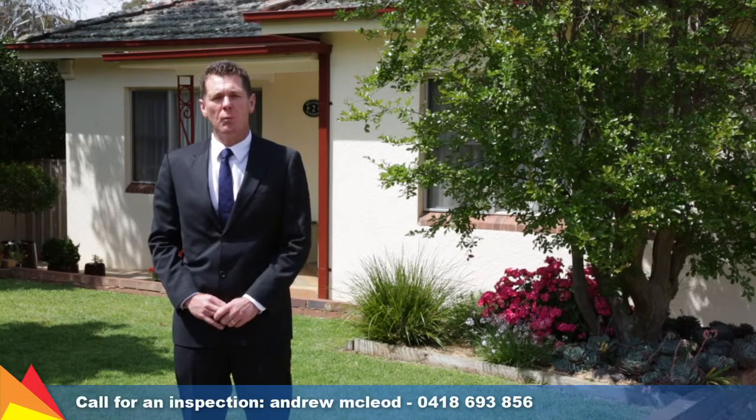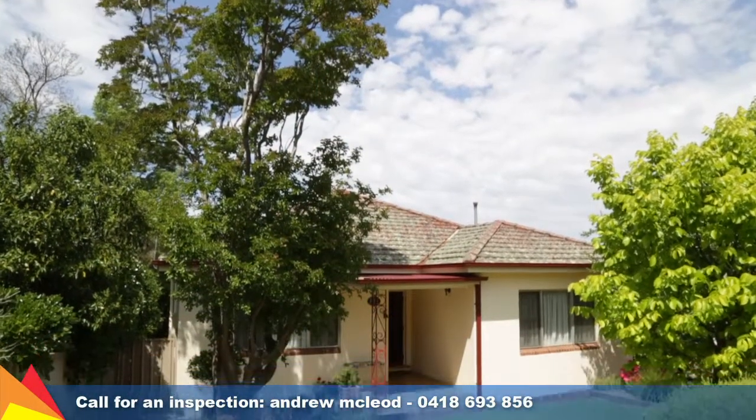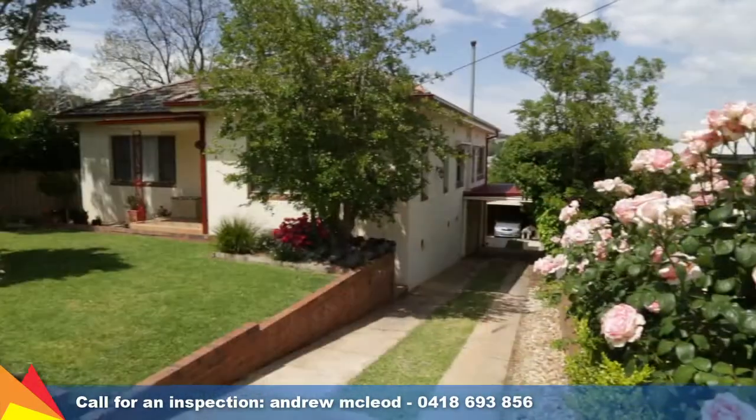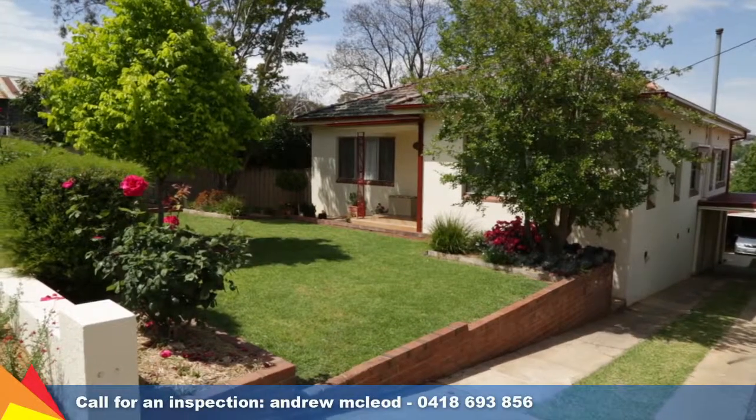Hi, I'm Andrew McLeod from Fitzpatrick's Real Estate and welcome to 2 Sunshine Avenue, Turvey Park, Wagga Wagga. Mid-century modern living, presenting an immaculate combination of quality finishes, retro detail and effortless outdoor living and entertaining.